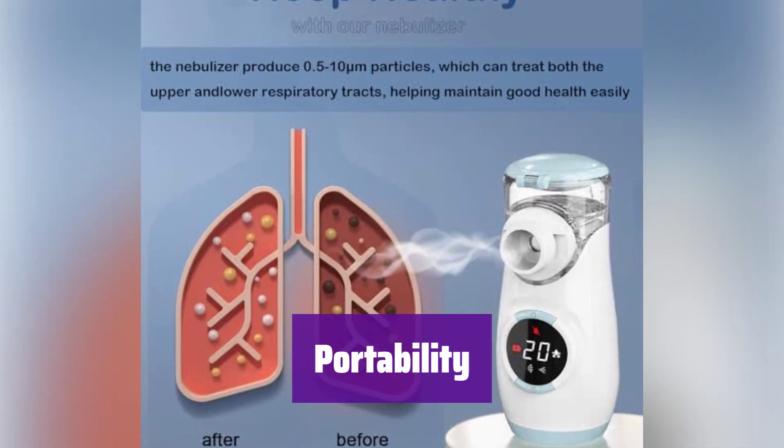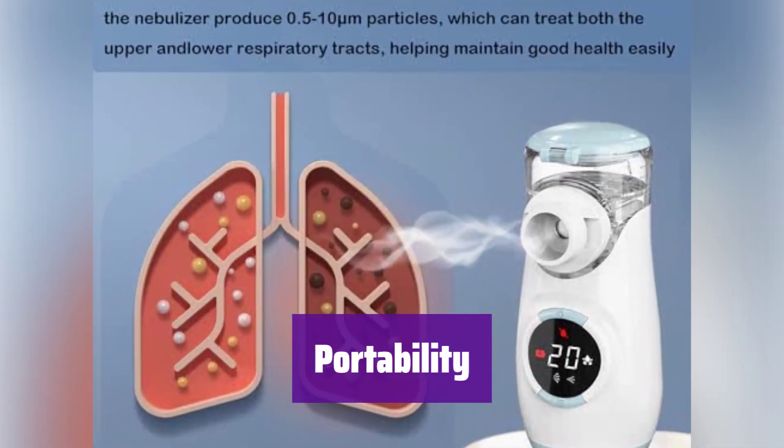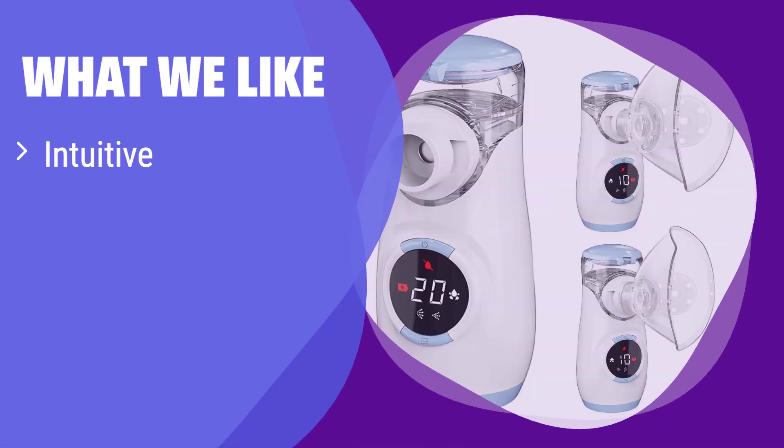Its compact and lightweight design makes it highly portable — take it with you wherever you go for respiratory support. What we like: It features a user-friendly LED interface for effortless operation and monitoring. The self-cleaning function simplifies maintenance, saving you time and effort. If you appreciate ease of use and minimal upkeep, this nebulizer is a great option.